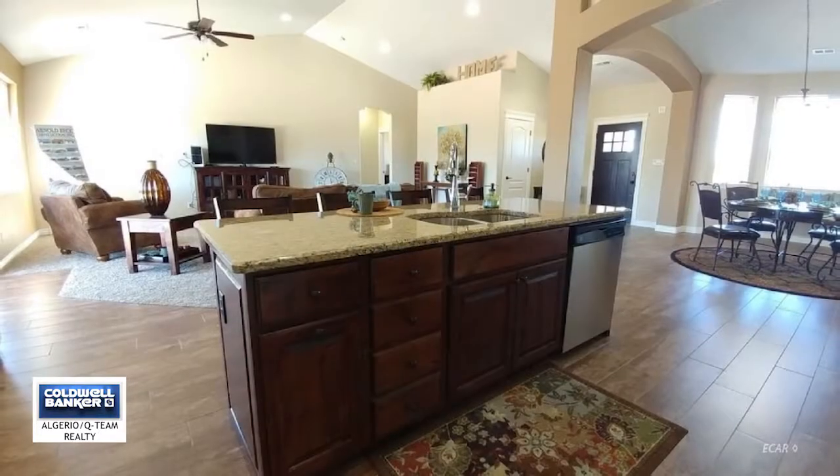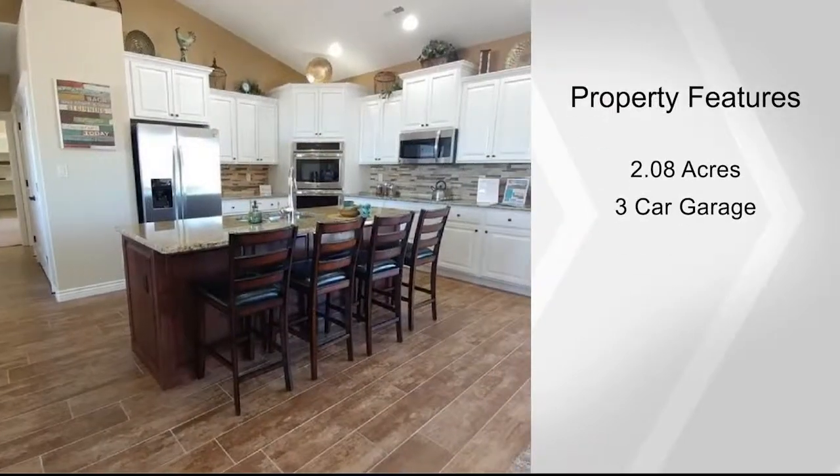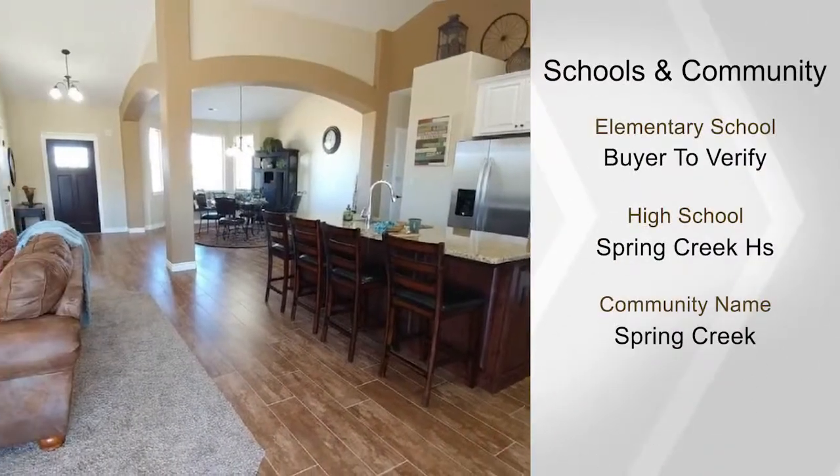The builder will pay up to $4,000 toward the buyer's closing cost, and up to $1,000 will be paid in closing cost by preferred lender. Call Victoria Blair for full details and see this home today.